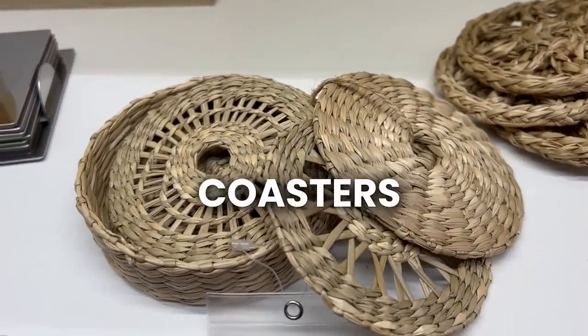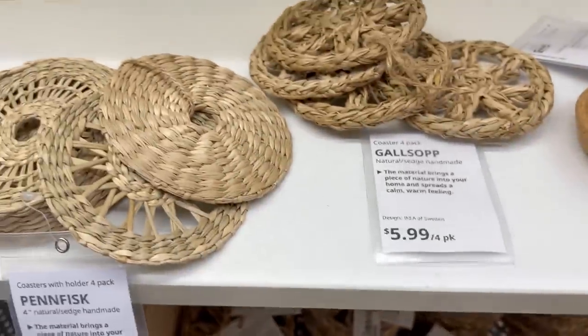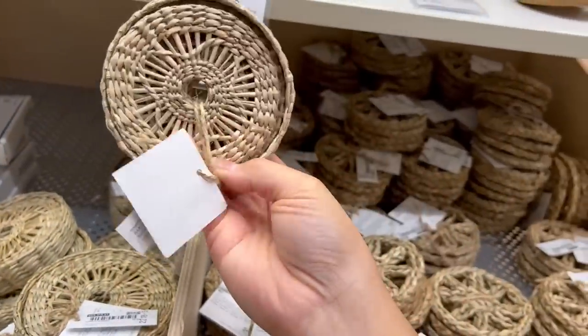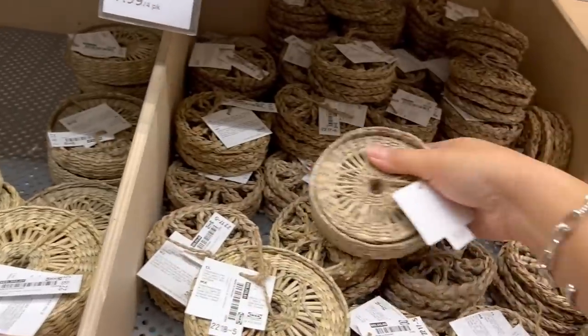Look how cute these coasters are — they come in different designs and these ones look a little bit like wagon wheels. They are coasters, but I'm going to get a couple to put in my office on my accent wall because I have some spots where I need to fill in with smaller decorations. So cute.